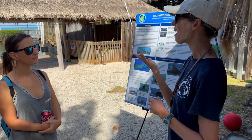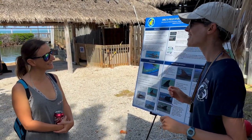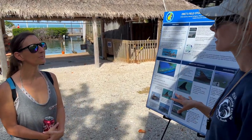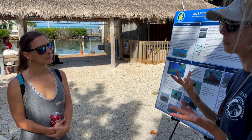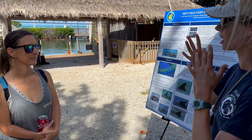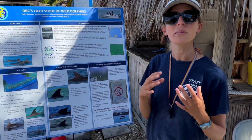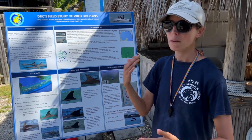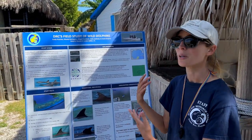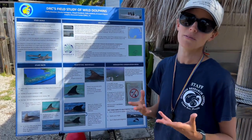Dolphins have a behavior called spy-hopping, where they bring their whole head and eyes out of the water — kind of like a groundhog — which means they're looking at the drone. Once they start doing that, researchers pull back and wait. Behaviors like tail slapping also signal discomfort. The boat itself is also disruptive, so researchers keep in mind they're in the dolphins' habitat. If you're not permitted to do research, keep your distance, admire them, but don't boat in — people don't always realize how disruptive that can be.